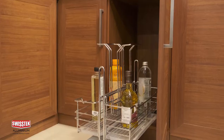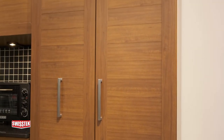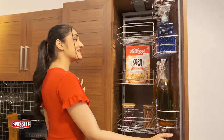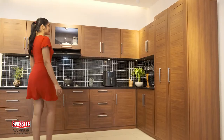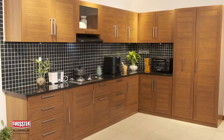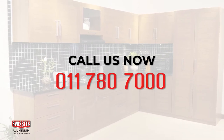So, why wait any longer? Visit the closest Swiss Tech Aluminium showroom or sales agency today itself. To give your kitchen a complete finish, choose Swiss Tech Aluminium products for kitchen cabinets of your desires and enjoy the beauty of a modern elegant kitchen. For more information, contact 011 780 7000. Swiss Tech Aluminium for the perfect finish.